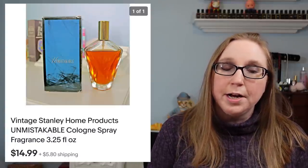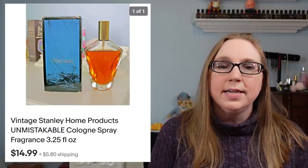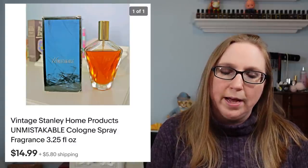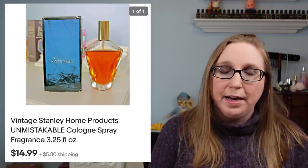Next I have another perfume. This one was called Unmistakable. That sold for $14.99 — I did get that at a yard sale as well. That one definitely took a while to sell; I had it for a while.